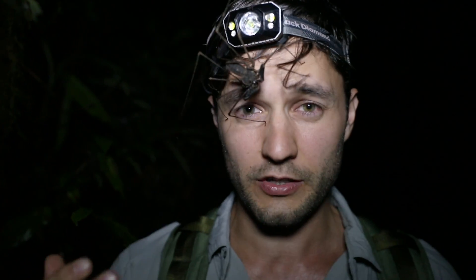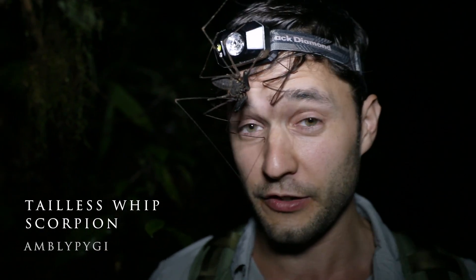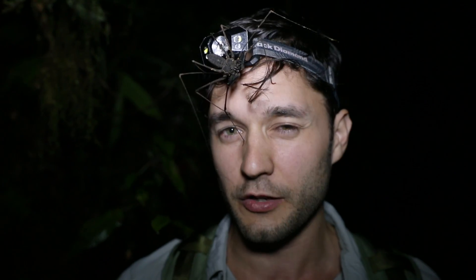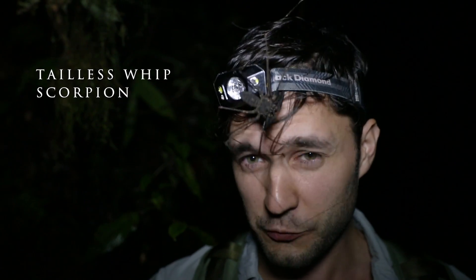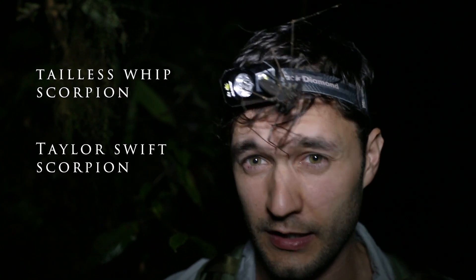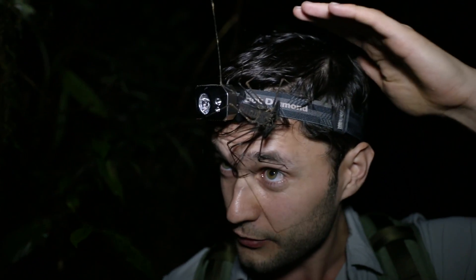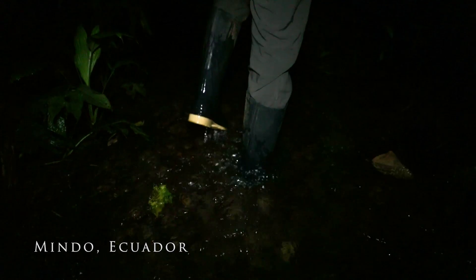This, ladies and gentlemen, is called a tailless whip scorpion — we just found it on the wall over here in the stream. A good way to remember its name: you could also call it a Taylor Swift scorpion, because if you say it fast, 'tailless whip scorpion' and 'Taylor Swift scorpion' are basically the same thing. They look kind of similar — skinny, got long legs, used to play country music.